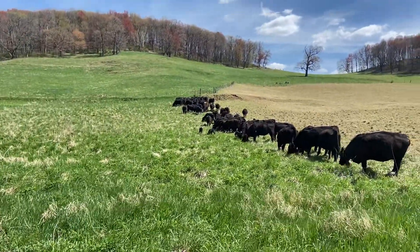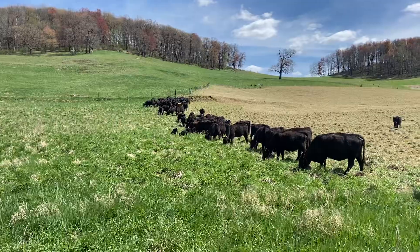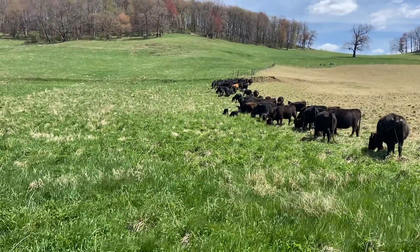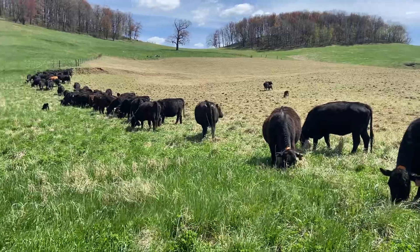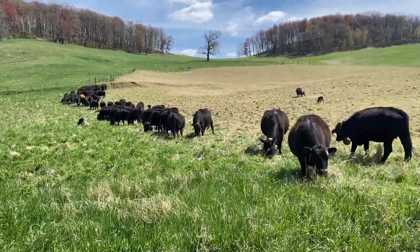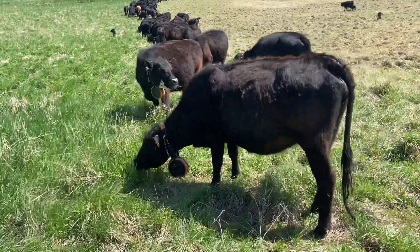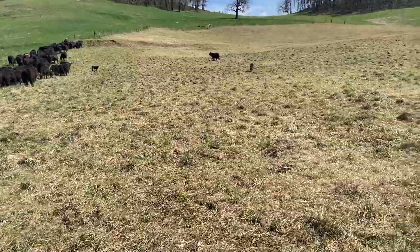We're still trying to get those cattle sorted out of this group — I'm really interested to see how that all works. I'm hoping if I stay out here long enough, I'll start to see them creep ahead of the rest of the herd. You can hear that tone going out there.